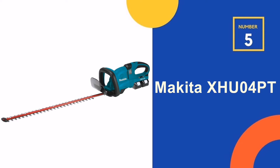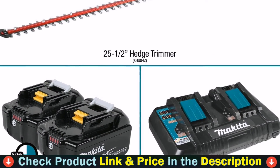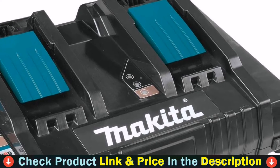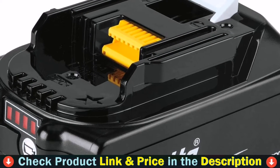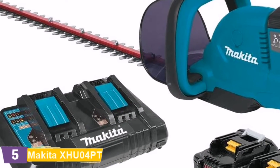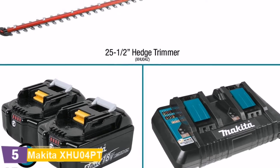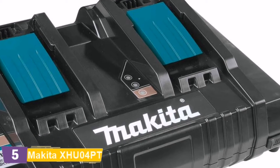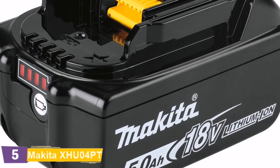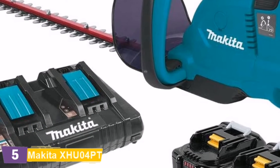Number 5 in our Top 5 Best Budget Hedge Trimmer list is the Makita QO4PT Hedge Trimmer. The Makita 18V X2 LXT Hedge Trimmer, model QO4PT, is powered by two 18V LXT batteries delivering 36V power and run-time for corded and gas-powered demands. The kit includes two fast-charging 18V LXT 5.0Ah batteries and an 18V dual-port charger that charges two batteries simultaneously. The QO4PT has a 25.5-inch blade, delivers 1,800 SPM for increased cutting speed with noise at only 86.5 dB, zero emissions, and reduced maintenance — no engine oil, spark plug, or air filter to worry about.